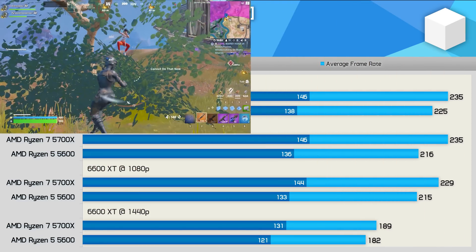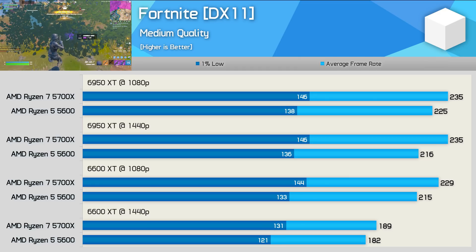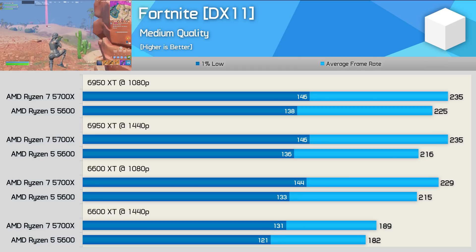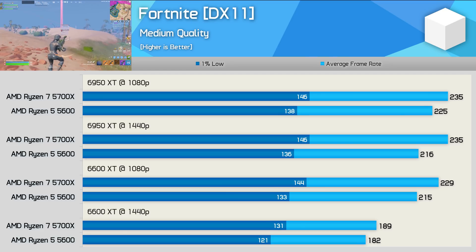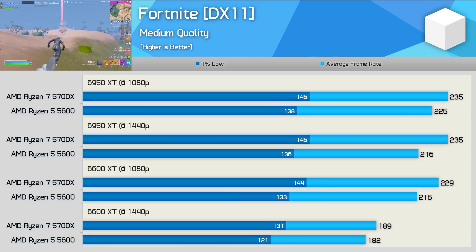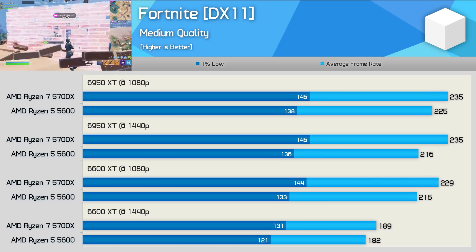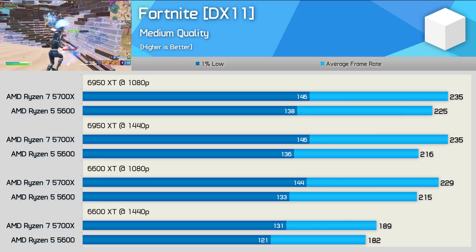Starting with Fortnite using competitive quality settings, we find the 5700X offers a slight performance advantage. We're only talking about a 4 to 5% performance difference, and the 5700X does typically clock 5% higher than the 5600. So I'd say this is where the bulk of the performance discrepancy comes from, which makes sense given Fortnite isn't a heavy core user.